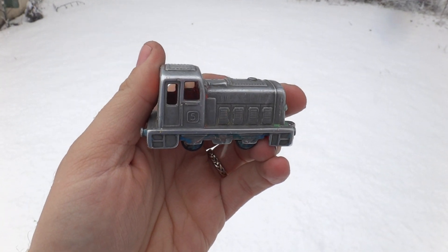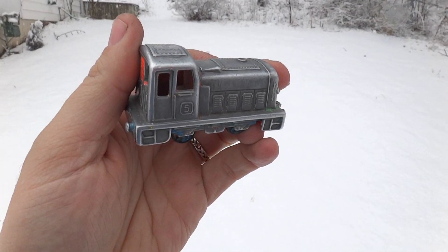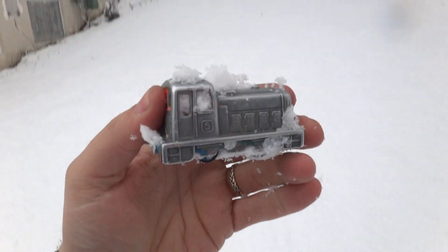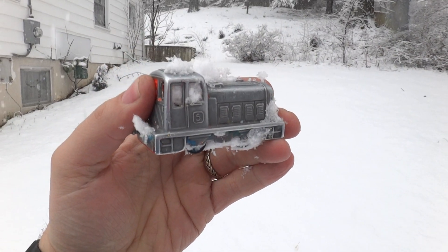And you know what Diesel DC is going to do. Here we go — he disappeared! Look how deep it is. That's about three or four inches. And now he's a real live train engine covered in snow. That's it.